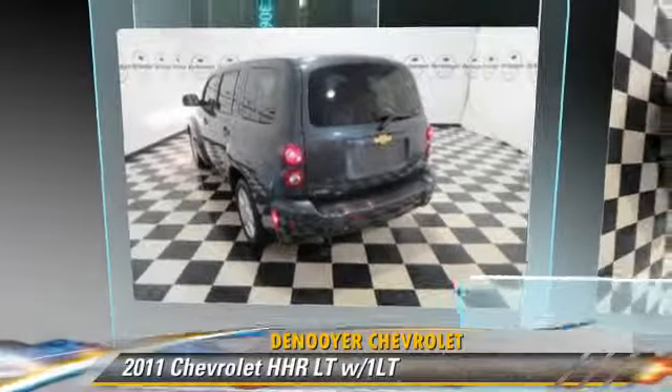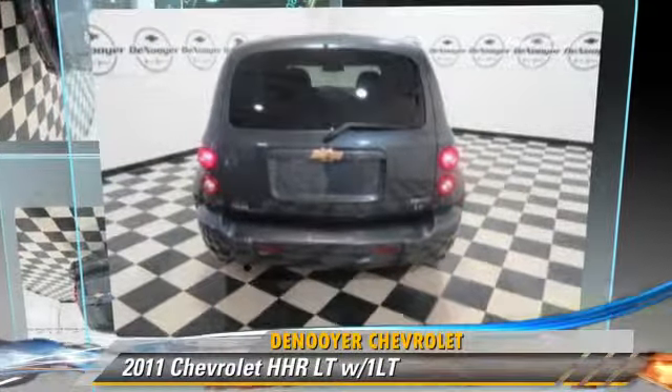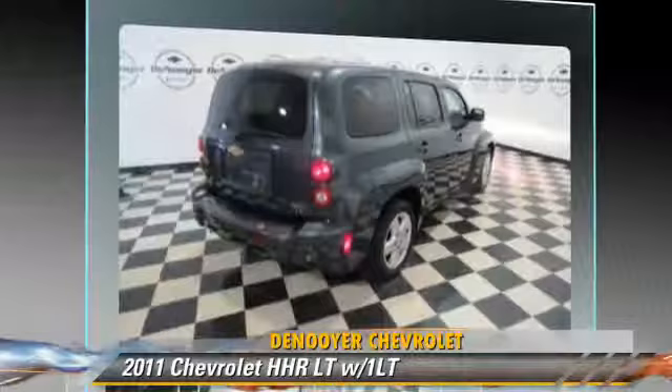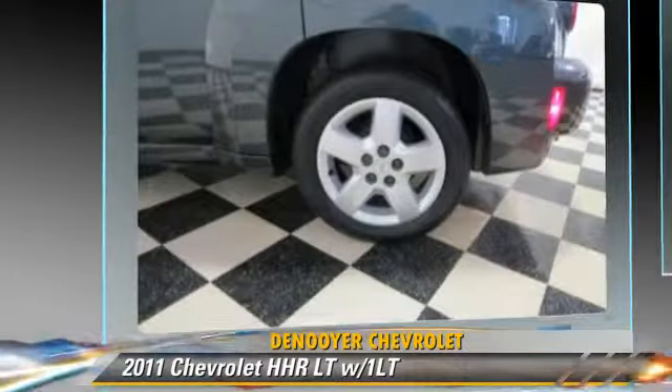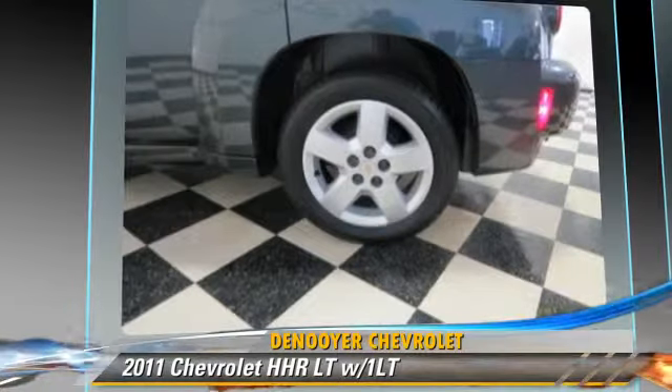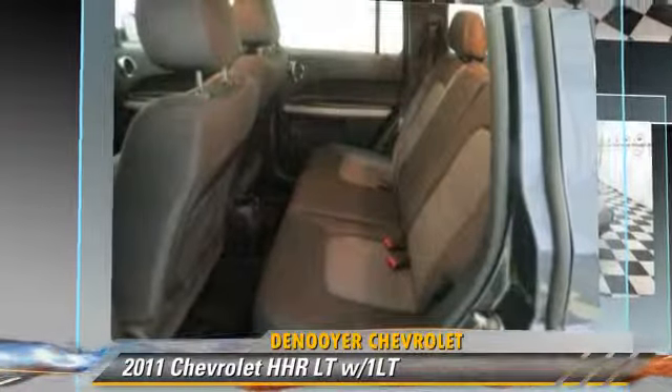The 2011 Chevrolet HHR LT, powered by a 2.2-liter four-cylinder engine. This vehicle, with fewer than 35,000 miles on the odometer, is well-equipped.